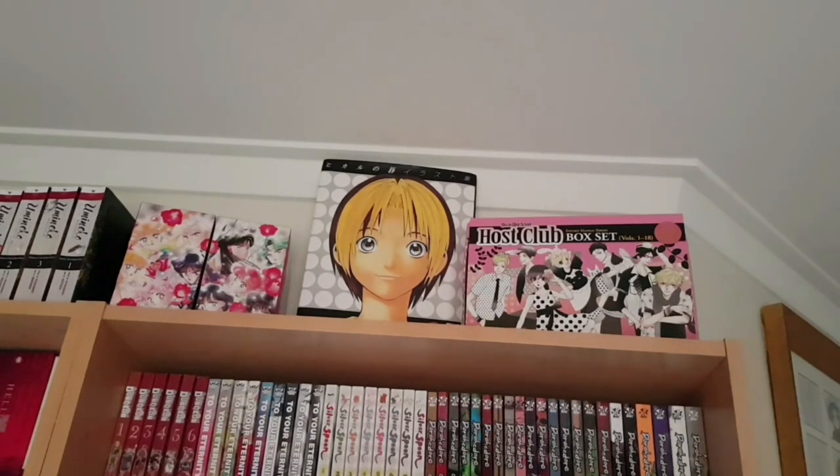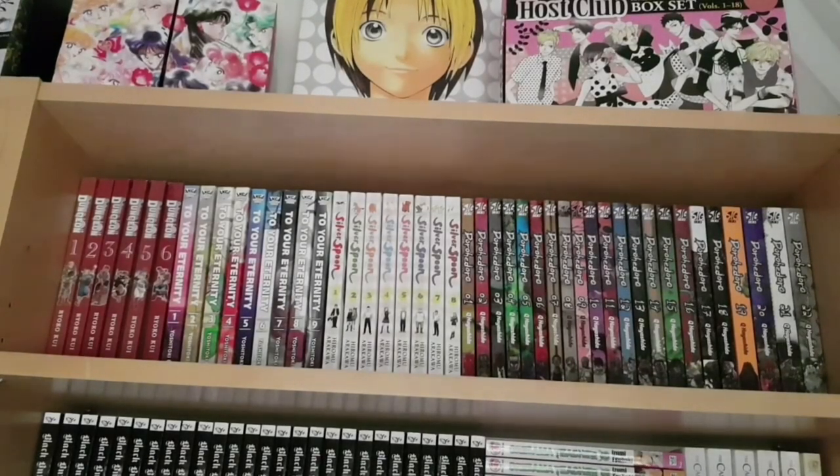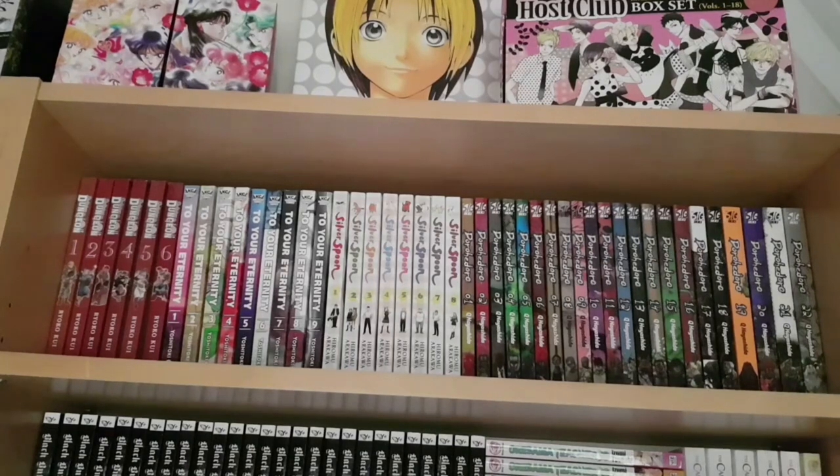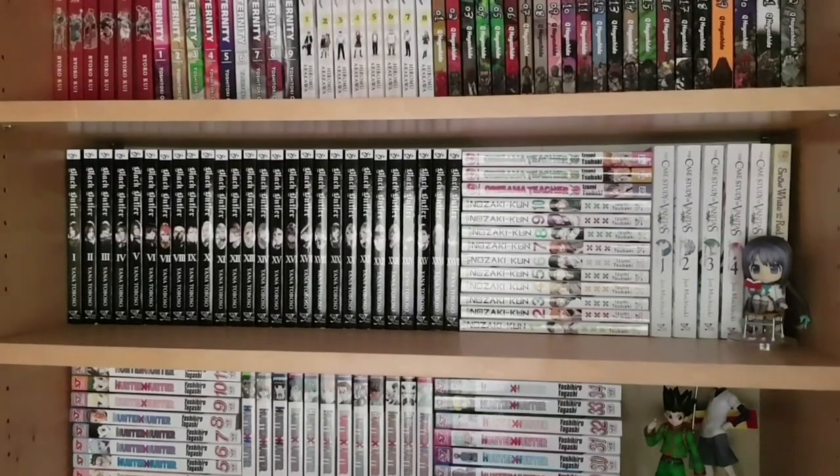The first shelf of this bookcase has ongoing manga: one to six of Delicious in Dungeon — a fantasy food manga, so funny and really great. Next to that is To Your Eternity one to nine by Yoshitaka Oima of A Silent Voice fame — heartbreaking, dramatic, wonderful as you'd expect. Then Silver Spoon, Hiromu Arakawa's ongoing agricultural slice-of-life comedy which is wonderful and probably her magnum opus compared to Fullmetal Alchemist. And one to twenty-two of Dorohedoro — one more volume to come. It's hyper-violent and off-the-wall crazy pulpy action full of blood and guts but also full of heart.